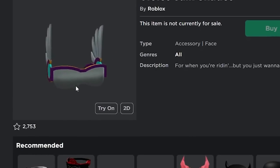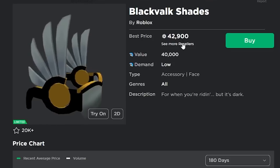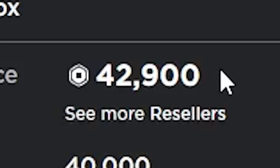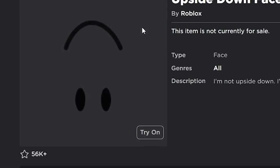I think both of them actually look pretty good. The Violet Bulk Shades is obviously a Valkyrie item, so it has demand. We already have the Black Valk Shades which are limited and are selling for about 43,000 Robux. And the Upside Down Face is so unique — I think so many people would want it. It's literally just an upside down version of the smile face which is free.